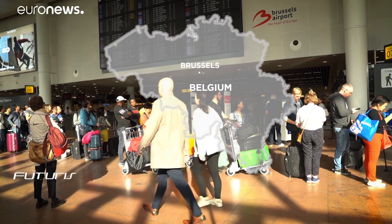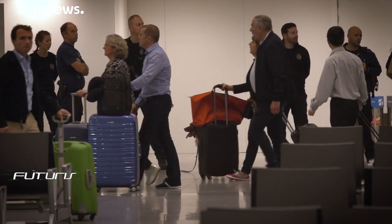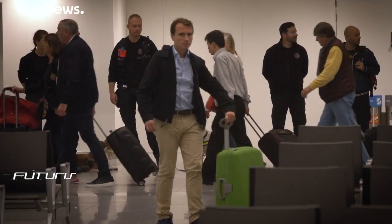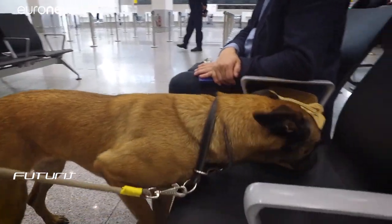It's another busy day at Brussels Airport. Some passengers have just arrived, others are preparing to board their flight. The police are there to ensure everyone is safe, and their trained dogs can even smell the tiniest amount of explosives.